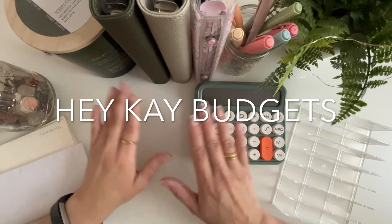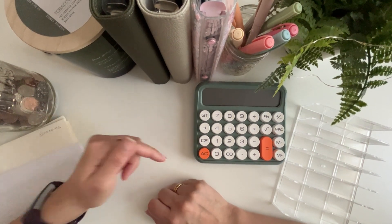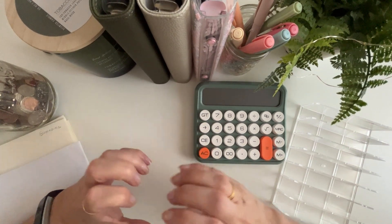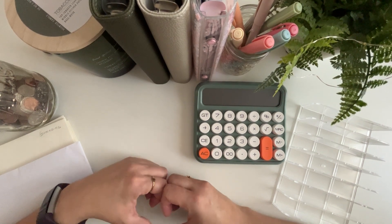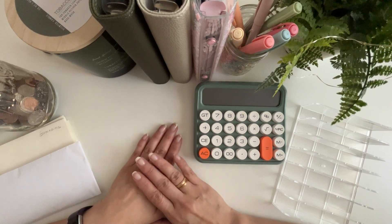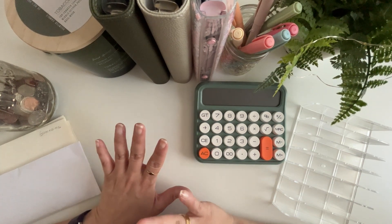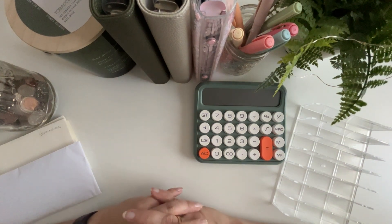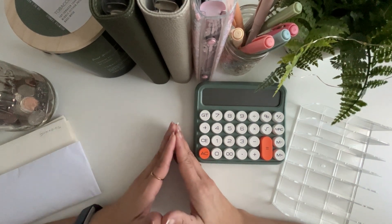Hey guys, it's Hey K Budgets. Welcome or welcome back to my channel. If you're new, go ahead and hit that subscribe and like button down below. In this video, I'm going to be cash stuffing for the first time ever — it's like Hey K Budgets beginner's edition. This will be my first paycheck in June. I am a single income paid bi-weekly, but I cash stuff weekly to stay on top of my finances. So come back every week and I should have a new video for you. In this video, I will be cash stuffing $924. So let's go ahead and get to it.